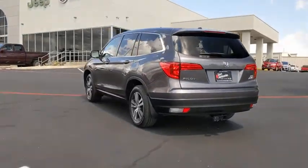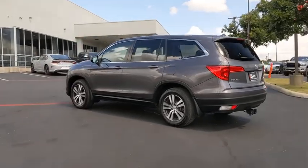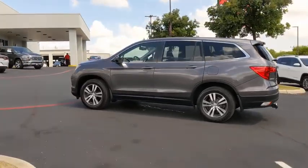Power liftgate. Navigation system. Power passenger seat. Heated seats. Backup camera. Traction control.